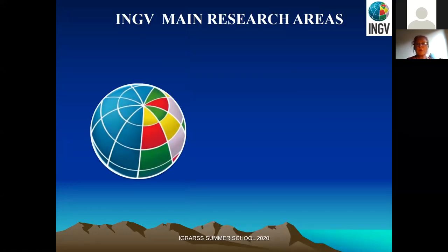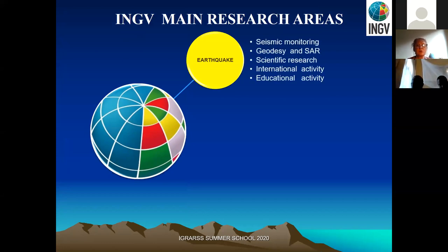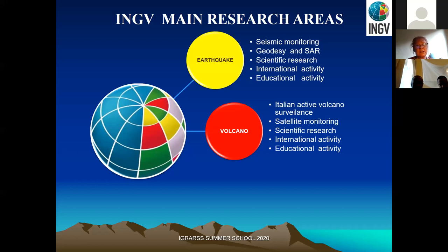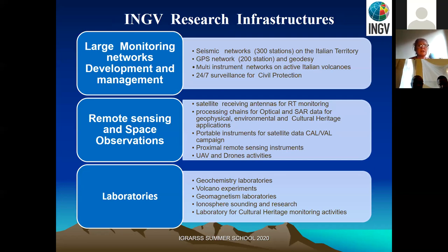In terms of organization, we have a network department that does seismic monitoring and geodesy using SAR techniques, along with international and educational activities. The same structure applies for volcanoes — we monitor active volcanoes across Italy. The environment department is very large, covering climate studies, geomagnetism, polar regions, environmental pollution, and cultural heritage. INGV has different monitoring infrastructures and a substantial remote sensing activity spanning at least 20 to 25 years.